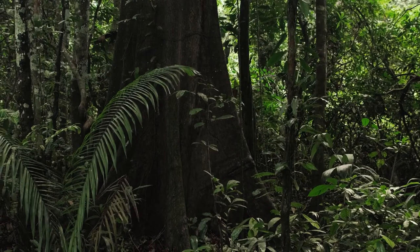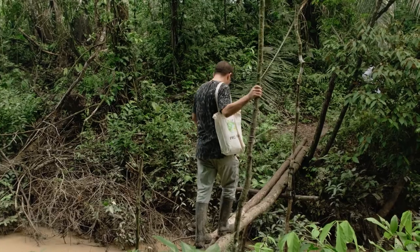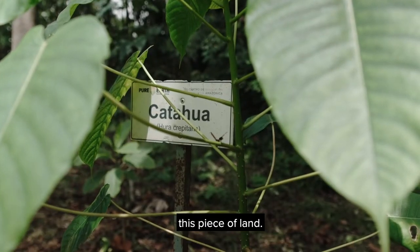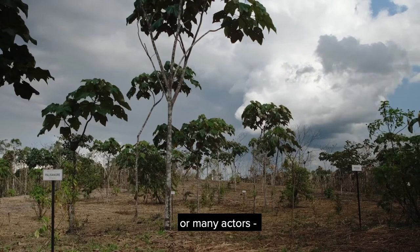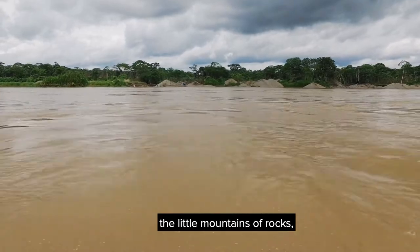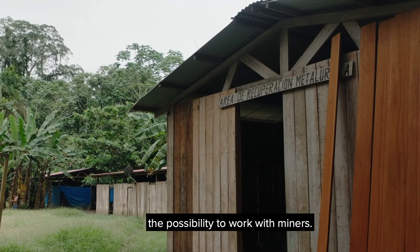Pure Earth is working hand in hand with local miners. This land is being remediated and restored, and miners like Pedro Infante are using mercury-free mining techniques. This is a mining concession — a model of how miners working in the same conditions can restore their piece of land. We create a model of how miners and many actors can restore this kind of degradation, which is very specific: you can see the ponds, the little mountains of rocks, and very poor soil. But right now we have to take advantage of the possibility to work with miners.